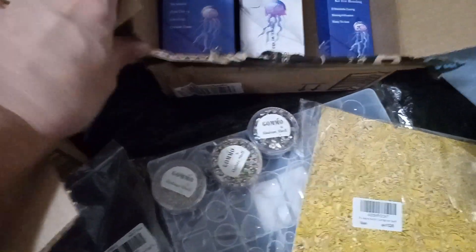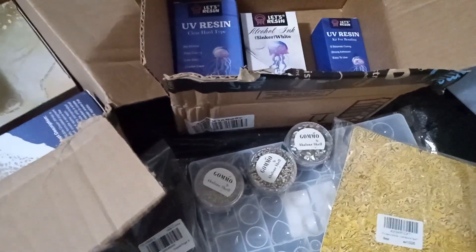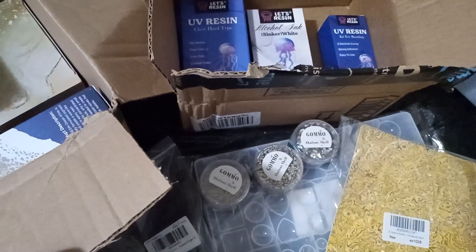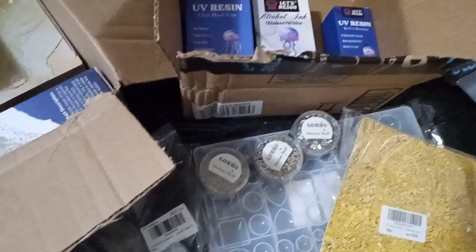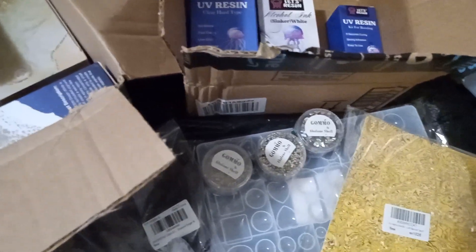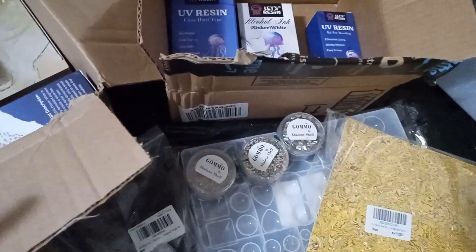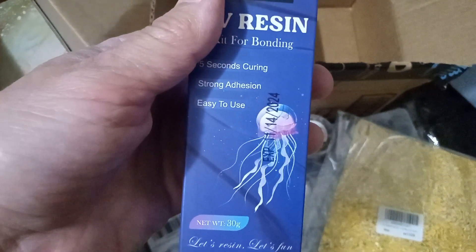What I don't like about the resin — well, I never used it, but I was just looking at the expiration dates and I was like, oh my god. Especially since I'm sick and sometimes I don't feel good and I won't be able to use it. I don't want my resin to get messed up. It's got an expiration date and everything.